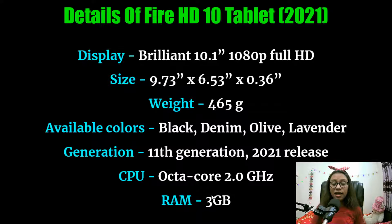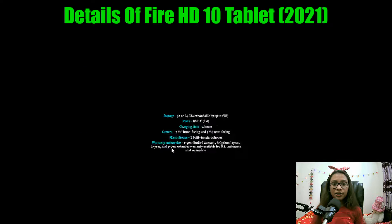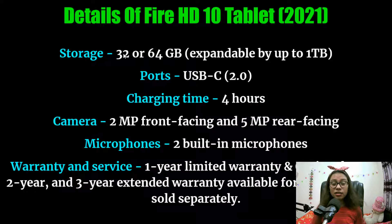This is the latest generation of the Fire HD tablet released in 2021. It has an octa-core 2.0 GHz CPU and 3 GB of RAM. It has 32 GB and 64 GB storage options, and you can also expand this storage by up to one terabyte — this is really great.